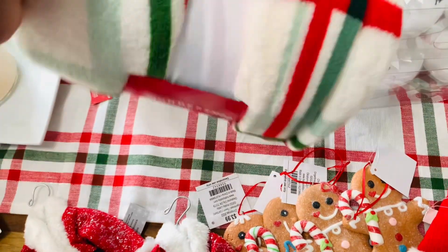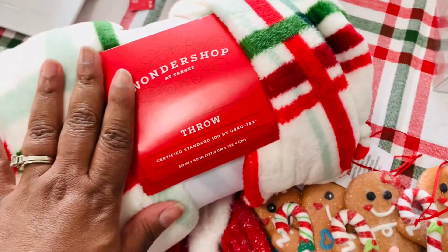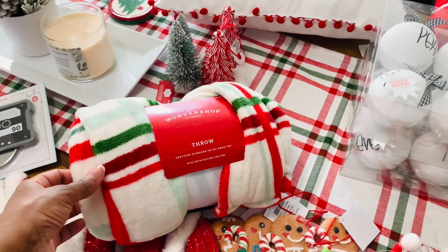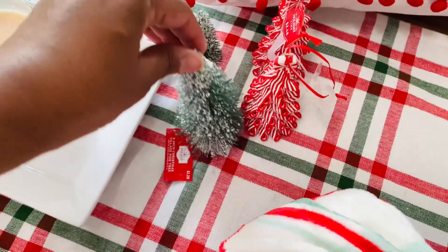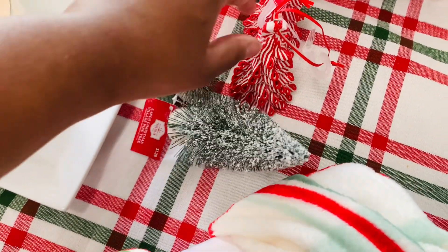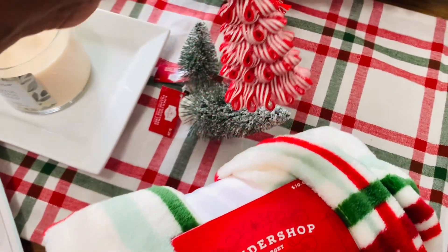Simple pleasures — $10 at Target, but look how good it matches with my runner. Isn't that cute? So I am excited about that — I will use that in the family room. These trees all came from Walmart. I have them already but I got two more. And then these I already have and use downstairs on the hot cocoa bar, but I got two more as well.